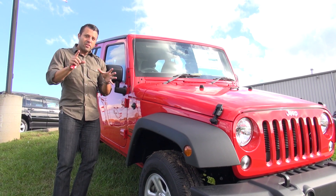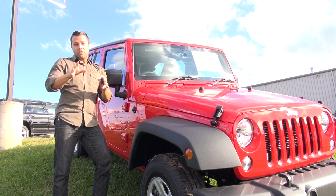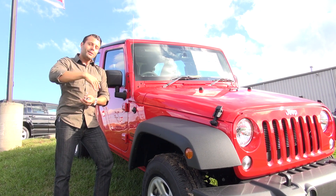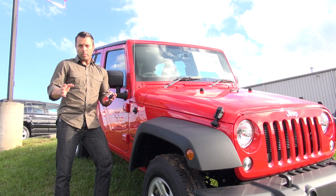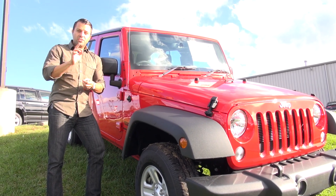If you've got specific questions about the right-hand drive trim level of the Jeep Wrangler Unlimited, come on into Don Marshall and talk to one of the sales representatives. They can give you the ins and outs of it that I can't.